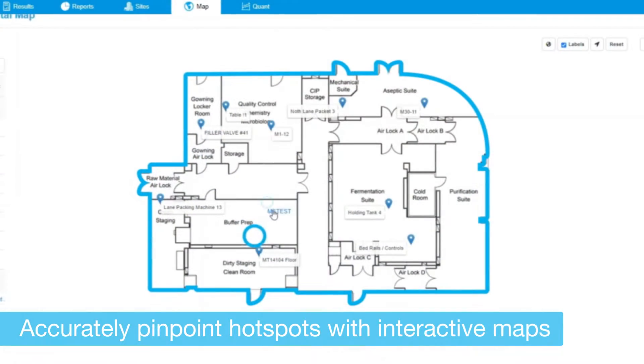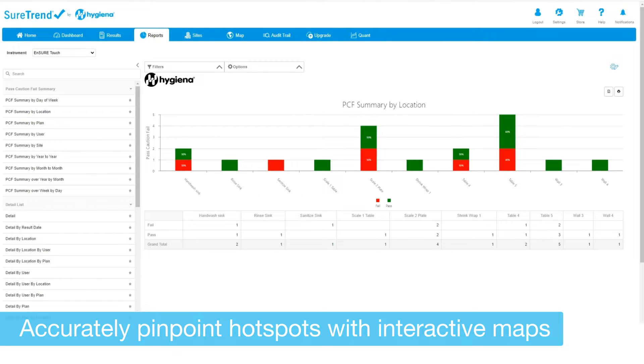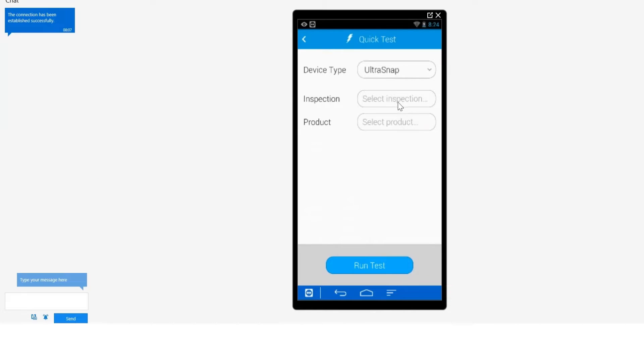Visualize your data in a whole new way. SureTrend brings your facility to life with environmental maps showing data in real time. Understand your operation like never before.